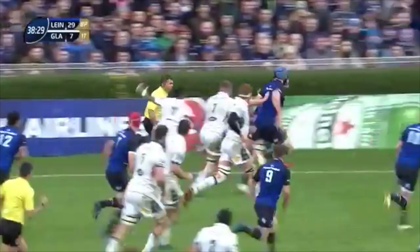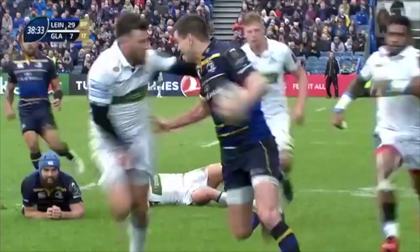Here's the steal — Jonathan Sexton. The play, and here's James Lowell, Johnny Sexton inside.